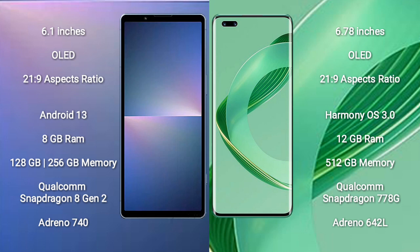Huawei Nova 11 Ultra comes with 12GB RAM and 512GB internal storage, Qualcomm Snapdragon 778G processor and GPU Adreno 642L.